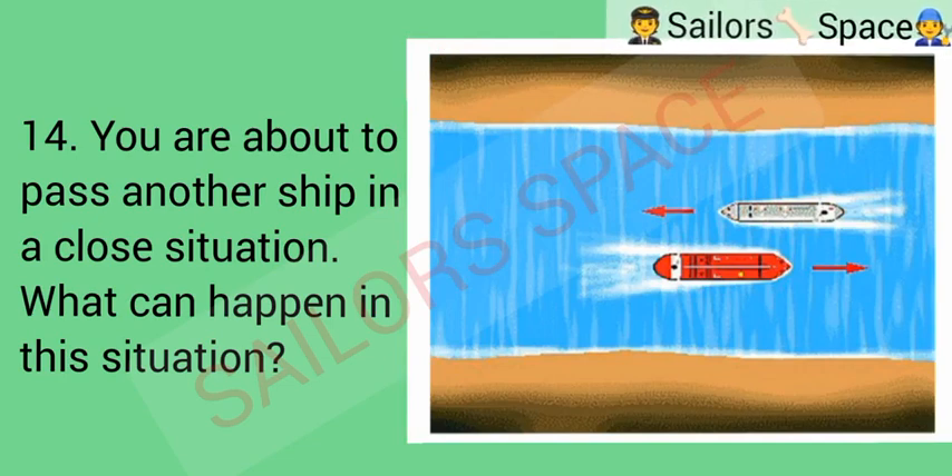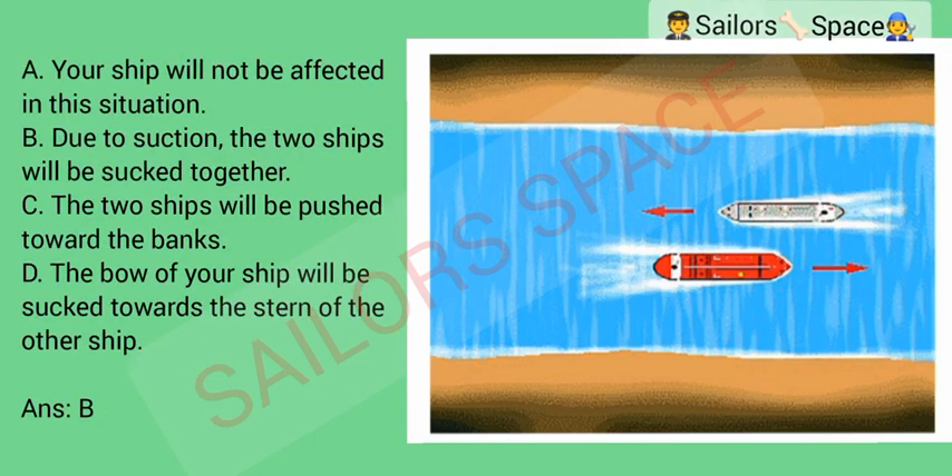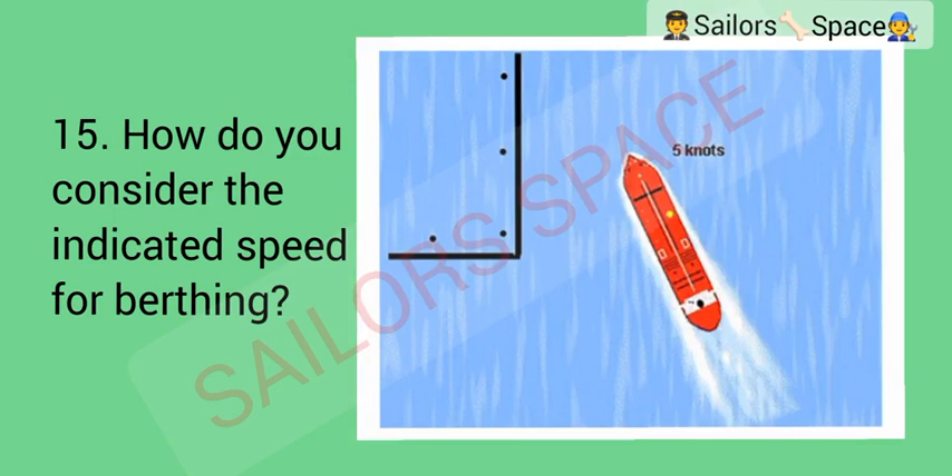You are about to pass another ship in a close situation. What can happen? Option A: your ship will not be affected in this situation. Option B: due to suction, the two ships will be sucked together. Option C: the two ships will be pushed towards the banks. Option D: the bow of your ship will be sucked towards the stern of the other ship. Answer: Option B — due to suction, the two ships will be sucked together.